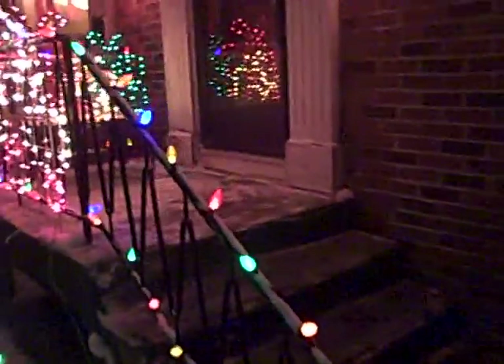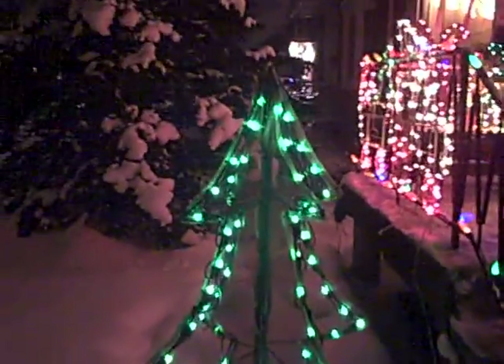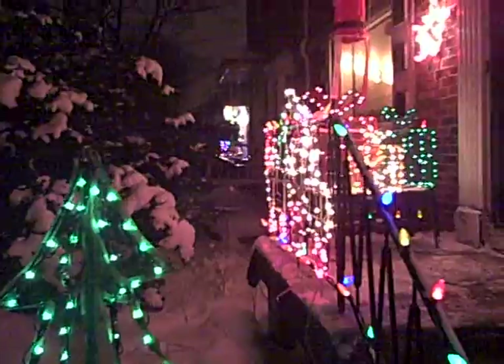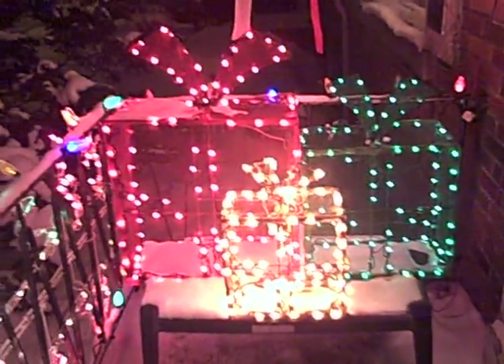The main set here is LED lights. You've got a string of LED lights on the fence. Everything else though — the candy canes, the green tree, the Christmas presents — they're all miniature light sets. I like miniature lights because they're really nice and bright, and they don't really use much power.